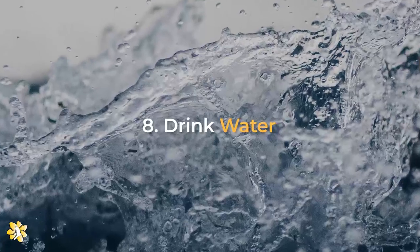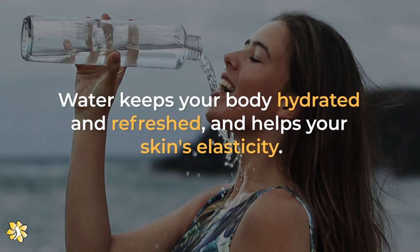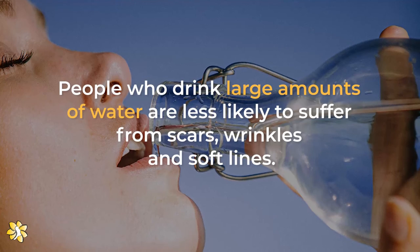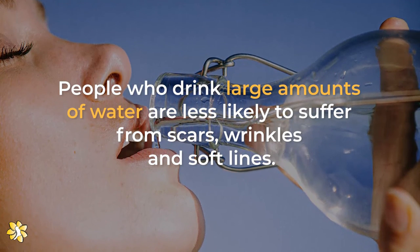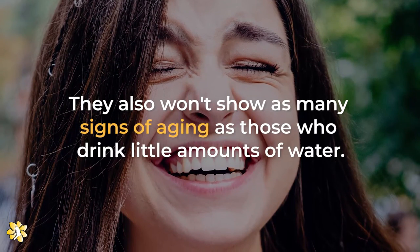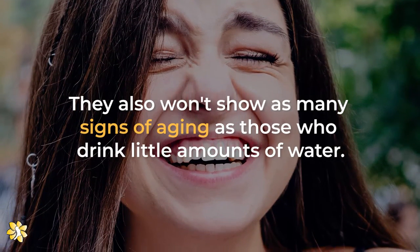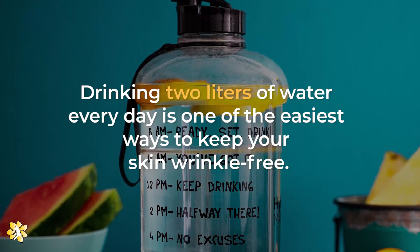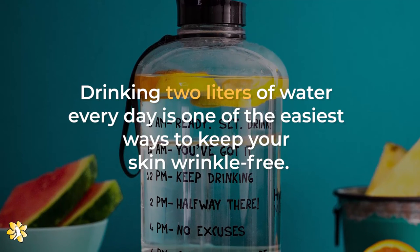Number 8: Drink water. Water keeps your body hydrated and refreshed, and helps your skin's elasticity. People who drink large amounts of water are less likely to suffer from scars, wrinkles, and soft lines. They also won't show as many signs of aging as those who drink little amounts of water. Drinking 2 liters of water every day is one of the easiest ways to keep your skin wrinkle-free.